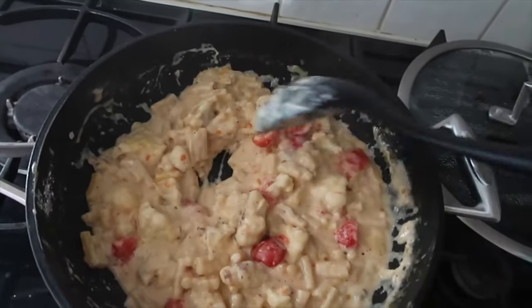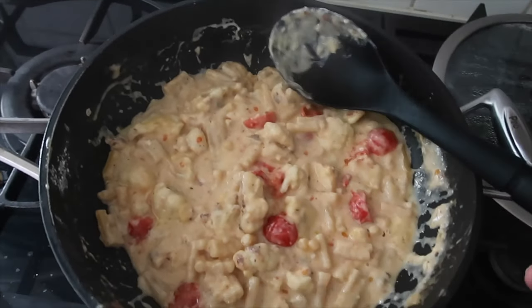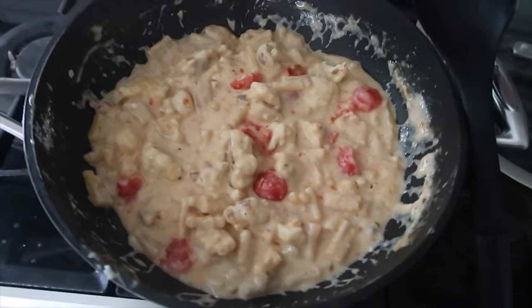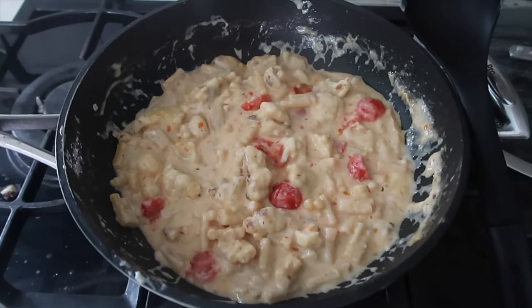The cheese is melted in now and it smells absolutely amazing. I also added some cherry tomatoes that needed using up — I quite enjoy tomatoes in mac and cheese anyway. I'm going to plate up and see what it's like.